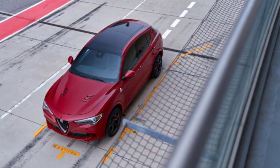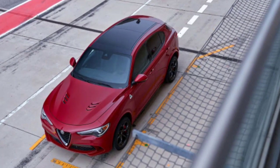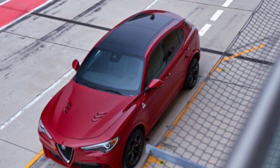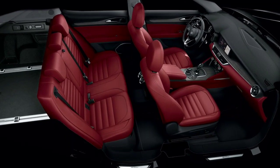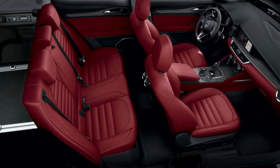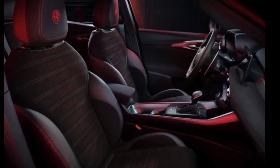Despite the company's reputation for reliability issues, Alfa Romeo offers average warranty coverage for the Stelvio. The limited warranty covers 4 years or 50,000 miles, as does the powertrain warranty. Free maintenance is valid for 1 year or 10,000 miles.